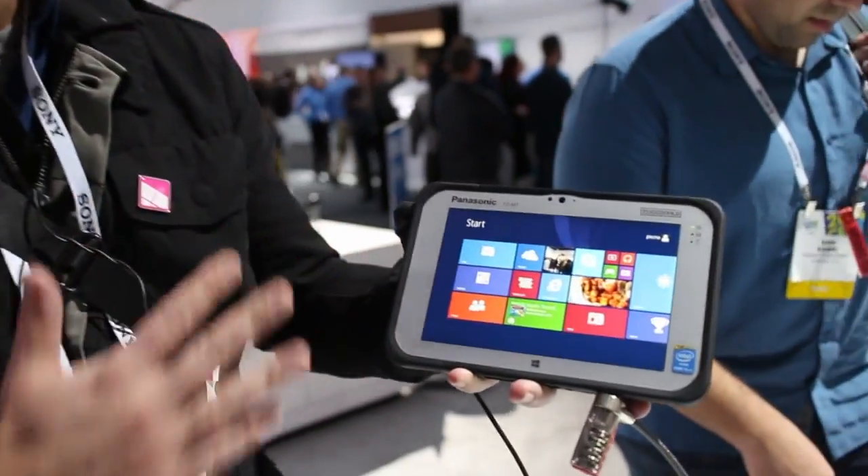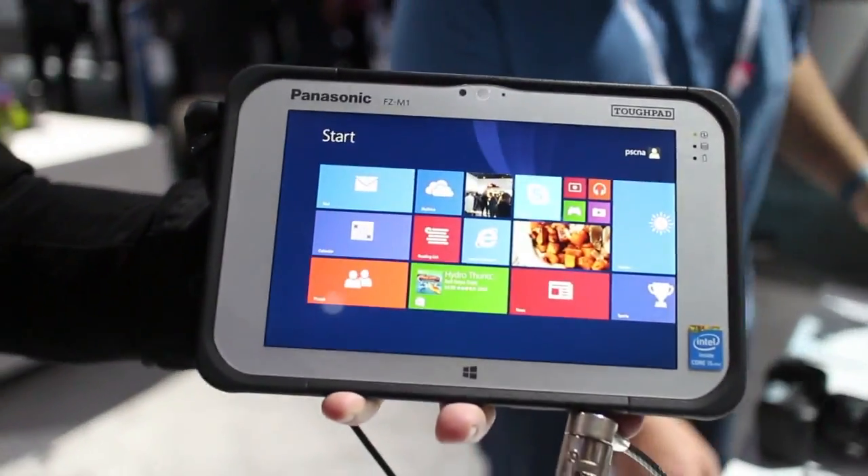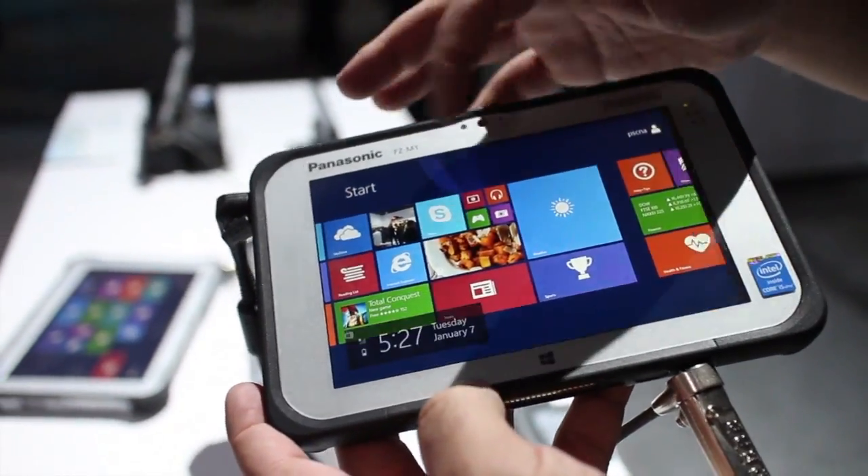Hey everybody, Daniel Rubino here with Windows Phone Essential. We're at CES Day 1 and check it out — this is the new Panasonic FZM1. It is, as far as we know, the world's only 7-inch tough pad.